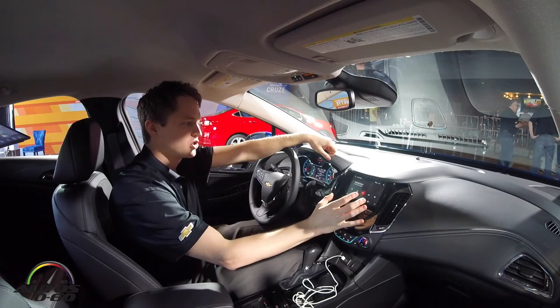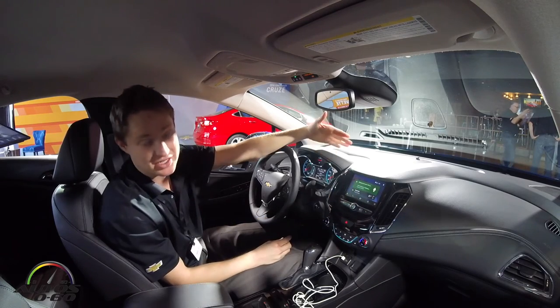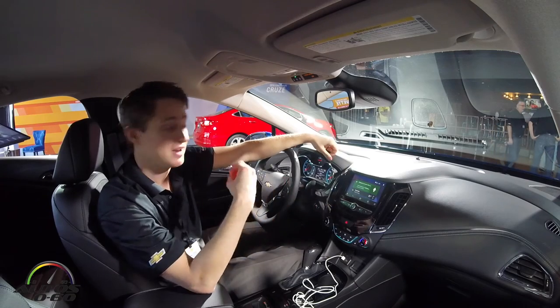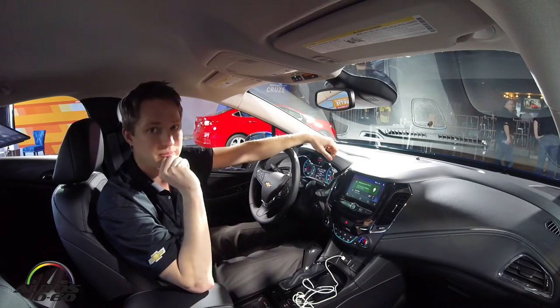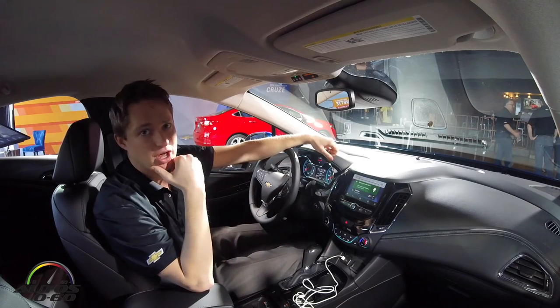There you go — we've got 'Thunderstruck' playing here. If I go back to the home screen it's going to incorporate everything: you are now going to Nissan Stadium, here's the weather, and you're listening to AC/DC. And if I had a text come through it would bring that up as well. So that's basically Android Auto in a nutshell.